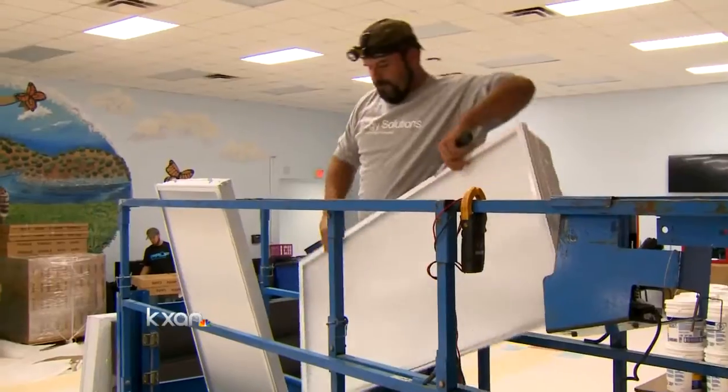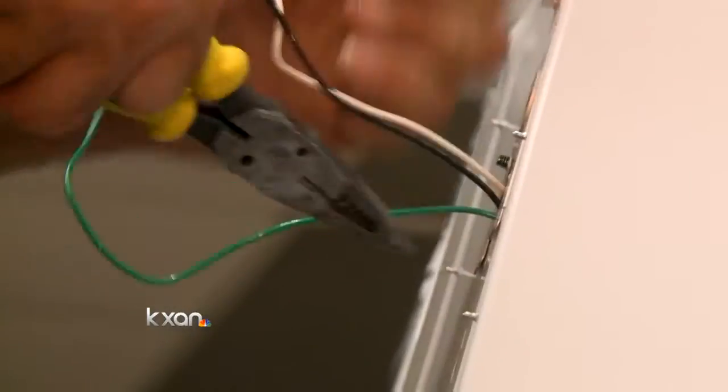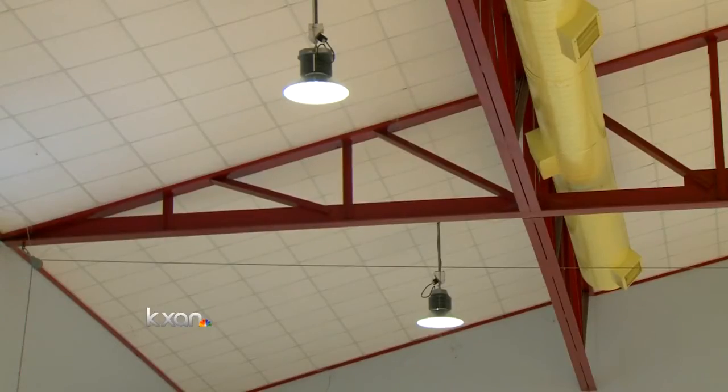If all goes well, this new technology could be lighting up a lot more schools. Erin Cargile, KXAN News. Lake Travis ISD spent $200,000 in tax dollars to launch that pilot program. The company is now in talks with other schools and they're testing out the lighting in different workplaces across various industries.